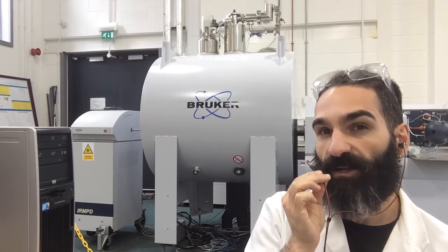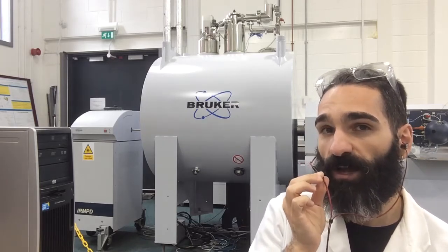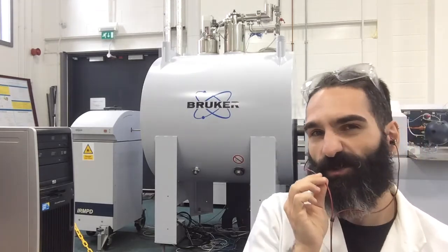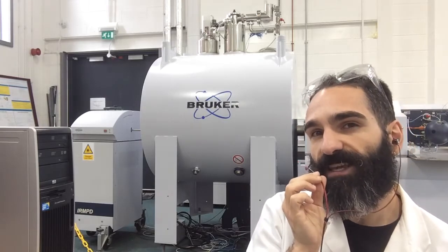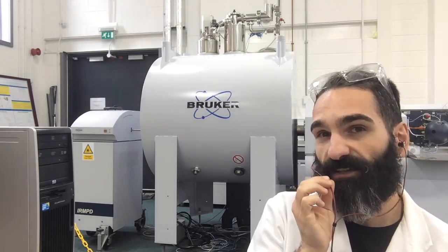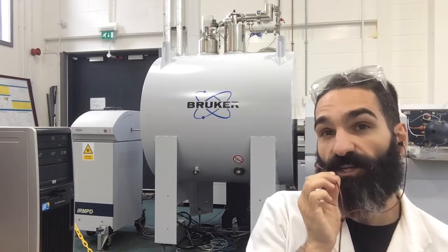At the moment I'm in our research facility, the Warwick Ion-Cyclotron Resonance Laboratory, to talk about our most used instrument, the Bruker 12 Tesla Solarix mass spectrometer, or as we like to call it, the Solarix. The Solarix is equipped with ESI and MALDI sources with an infinity cell as mass analyzer detector, and it has ECD, ETD and CAD fragmentation capabilities.